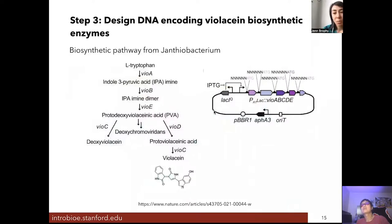We then needed to design a segment of DNA encoding the biosynthetic enzymes for violacein. We know what enzymes in Janthinobacterium are essential for creating violacein from the amino acid tryptophan — it is a five-enzyme pathway. We designed a synthetic piece of DNA where all five enzymes are placed downstream of an inducible promoter, one that becomes active in response to a small molecule, so we can choose when to turn on violacein production.